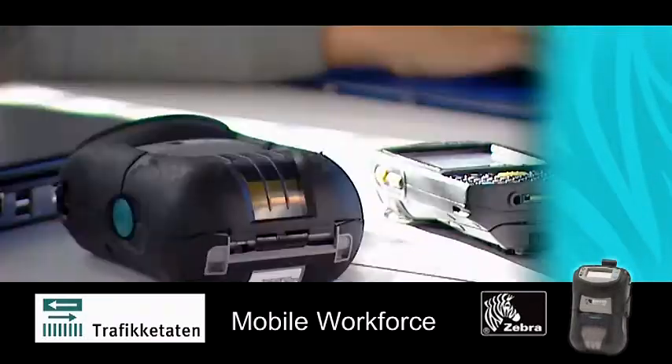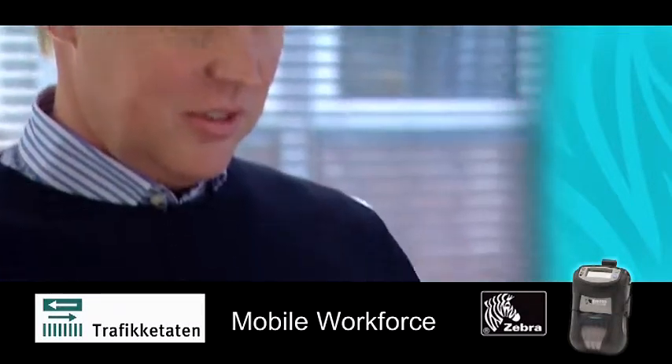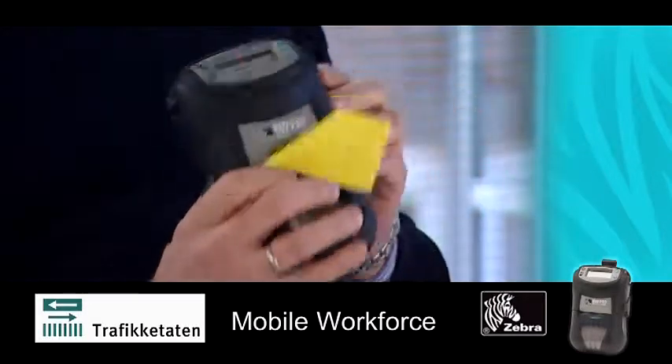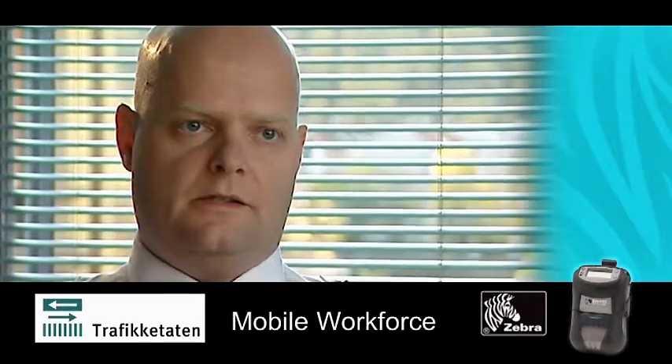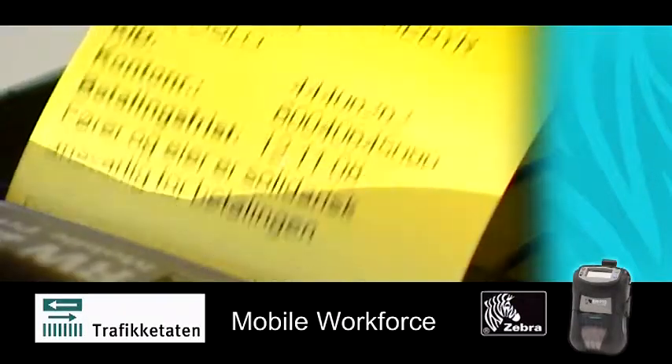The Traffic Control Department invested in a mobile technology solution to improve service efficiency and quality for its users. We wanted to ensure that the department had a solution that satisfied all requirements. The solution we chose consisted of two devices: the Motorola Handheld Terminal and the Zebra RW220 Series Mobile Printer.